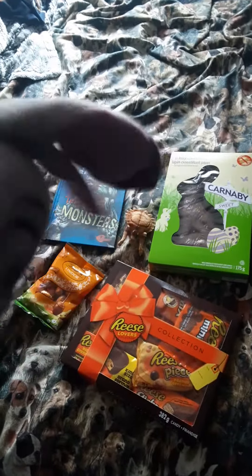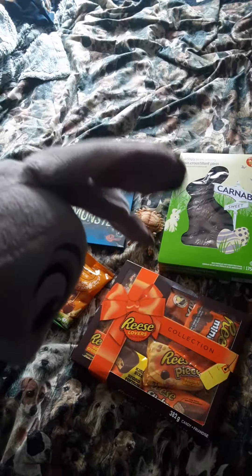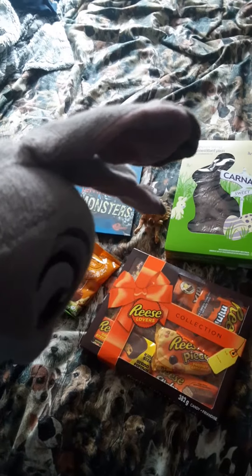Oh my god! Look at that! Look at that beauty! I must have the Reese's Lovers Collection. I might share some with you guys — might have to taste test it though.